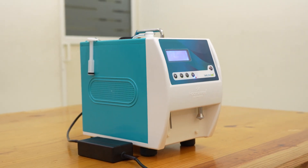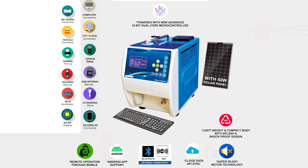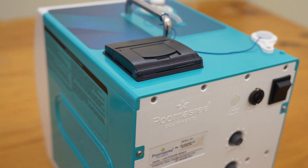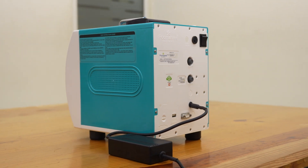Hi friends, today we are introducing the latest version of Portable Ultrasonic Analyzer Plus Stirrer Combo under the LactoShure brand, manufactured and marketed by Purnasri Equipments.